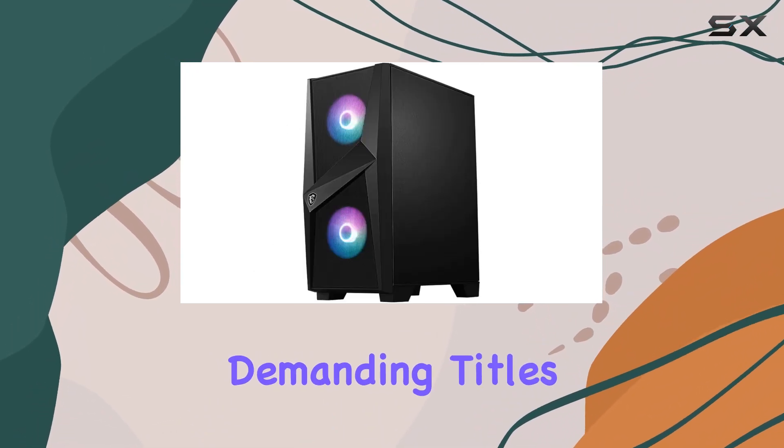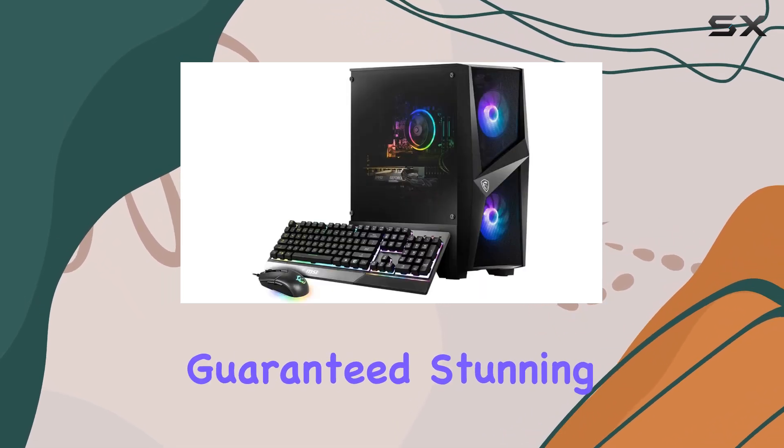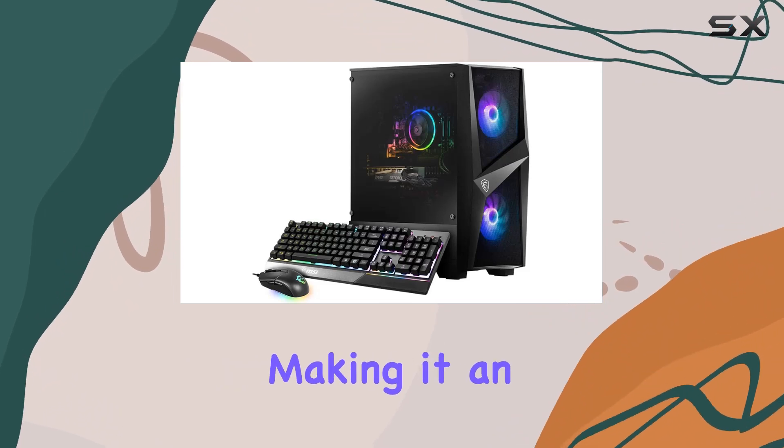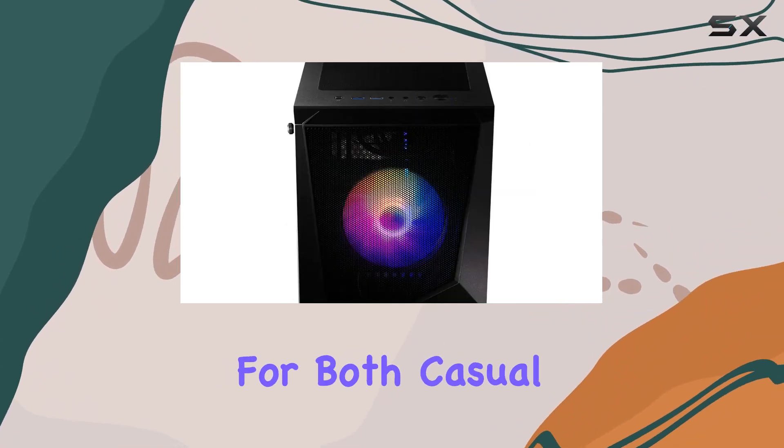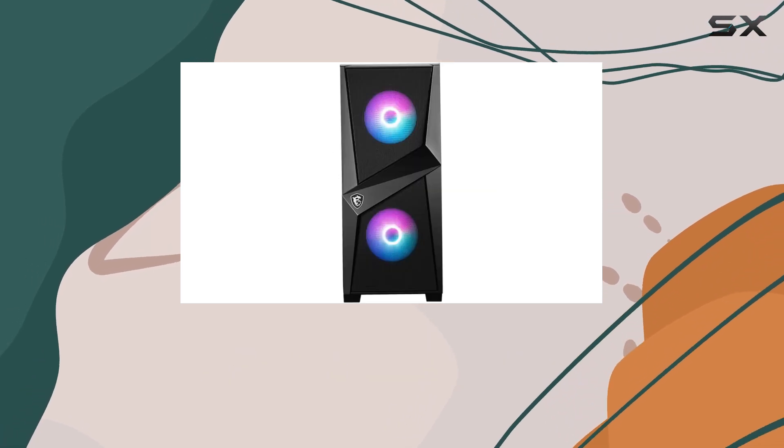Coupled with the GeForce RTX 3060 graphics card, you're guaranteed stunning visuals and seamless rendering, making it an ideal choice for both casual gamers and enthusiasts alike.